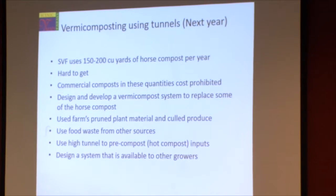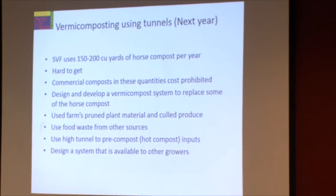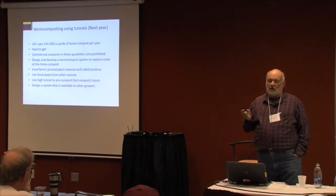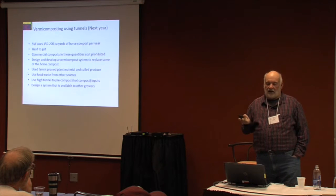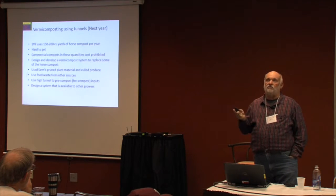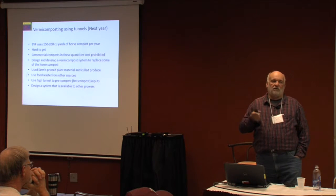We're looking at supplementing by developing a system using worms to generate compost we can use in our high tunnels. This guy out of Michigan State — John Birnbaum — who runs the Michigan State University organic farm, has actually developed a process using high tunnels. He gets his raw material from MSU's cafeteria and converts that via hot composting in a high tunnel. He's developed an actual composting system creating vermicompost through the use of high tunnels. We want to duplicate that process and put together a system that every farm could incorporate.